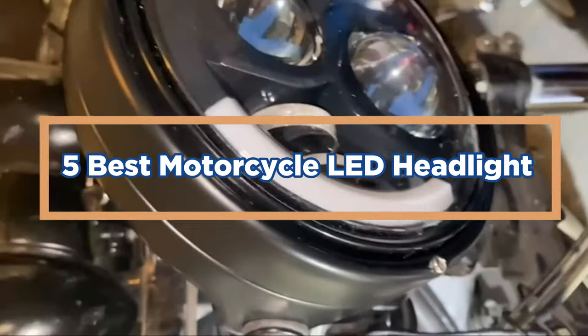In today's video, we will show you the top 5 best motorcycle LED headlights. So, let's get started.